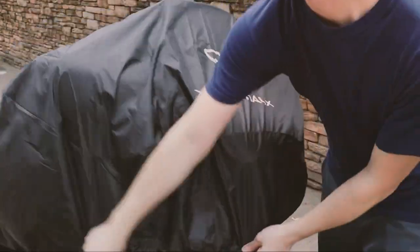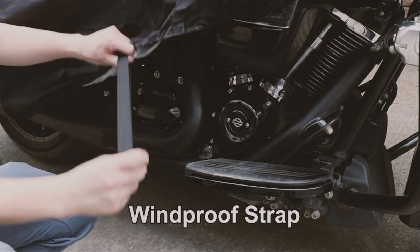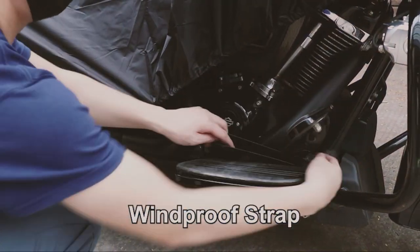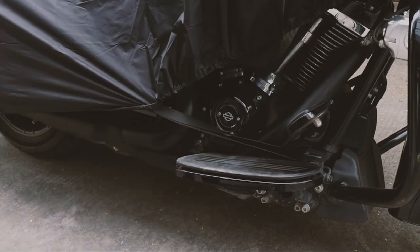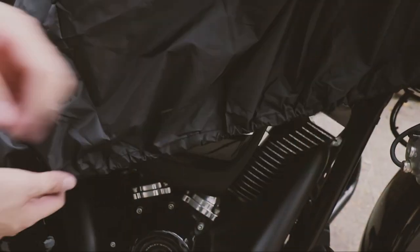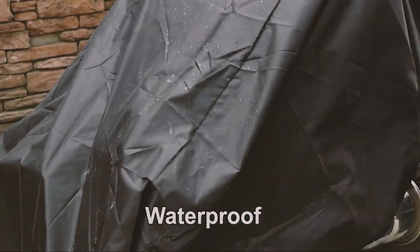This cover offers excellent resistance against rain, dust, and UV rays. It's incredibly easy to put on and take off, making it a convenient choice for daily use or short stops. The X-AUTOHA-UX cover features a universal fit that accommodates various motorcycle models, and it comes with a storage bag for easy transport.